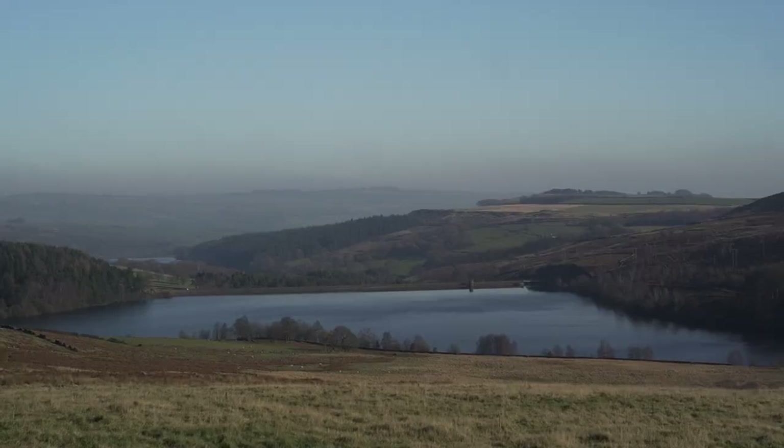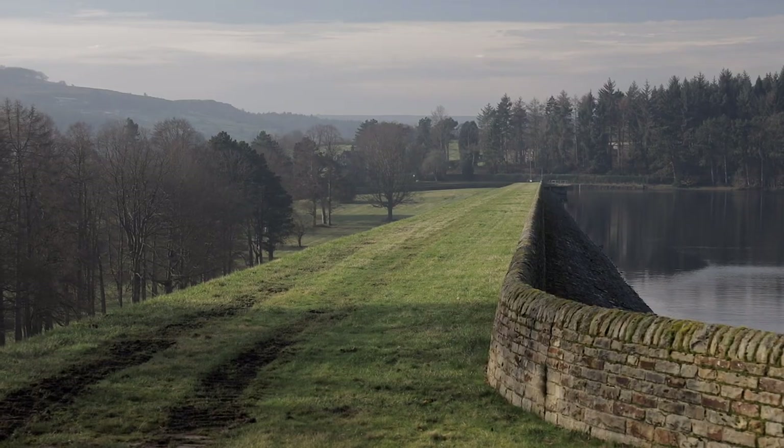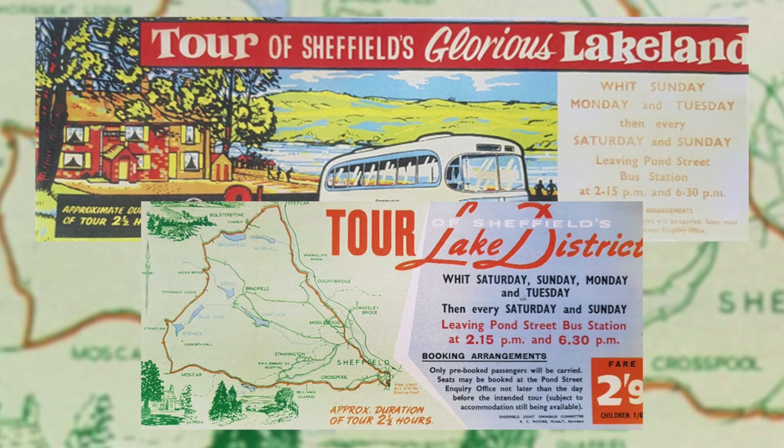There are actually 14 reservoirs in the area. In the 1950s Sheffield Corporation used to run bus tours around this whole area and they coined the name the Sheffield Lakeland because it's such a scenic, beautiful area.